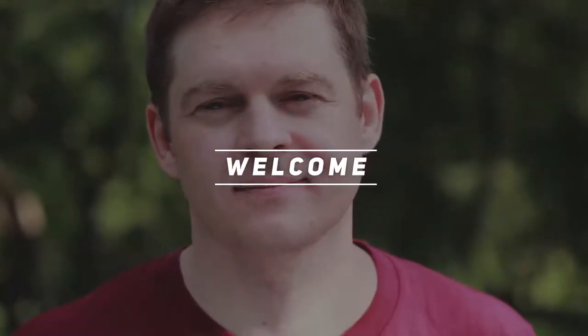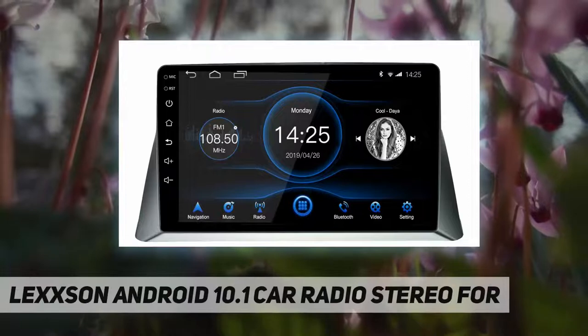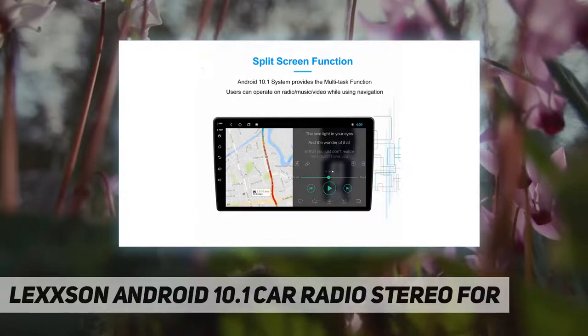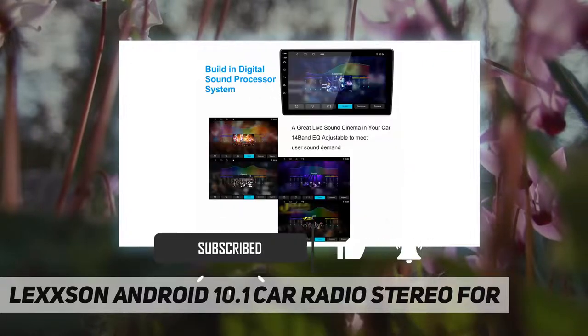Hey, welcome back to my channel. Lexan Android 10.1 car radio stereo. Please note this car radio stereo GPS navigation is suited for original factory style car radio for Honda Accord 8, 2008, 2009, 2010, 2011, without an 80 version.